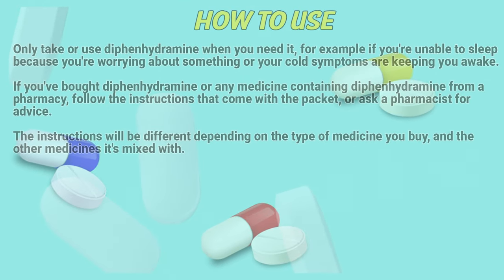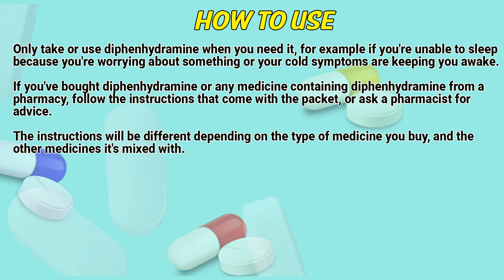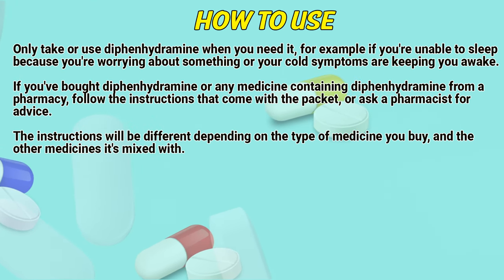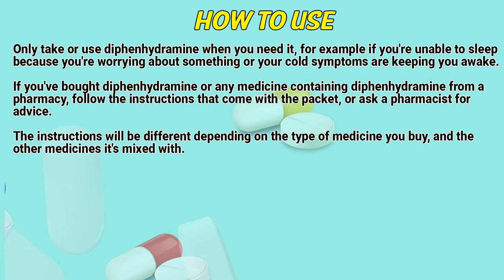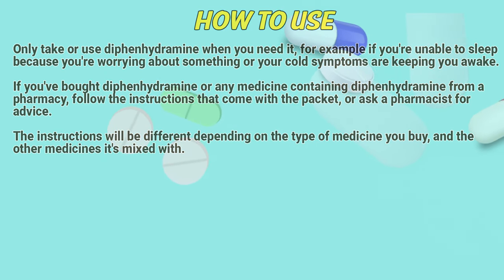How to use. Only take or use diphenhydramine when you need it — for example, if you are unable to sleep because you are worrying about something or your cold symptoms are keeping you awake. If you've bought diphenhydramine from a pharmacy, follow the instructions that come with the packet or ask a pharmacist for advice. The instructions will differ depending on the type of medicine you buy and what other medicines it is mixed with.